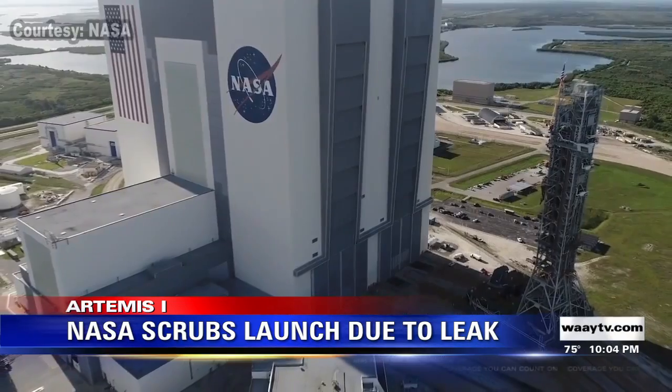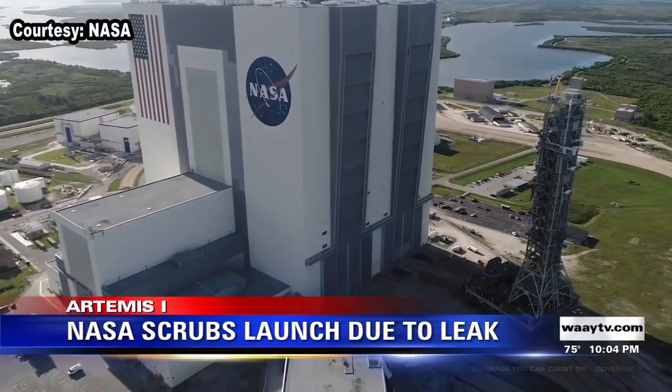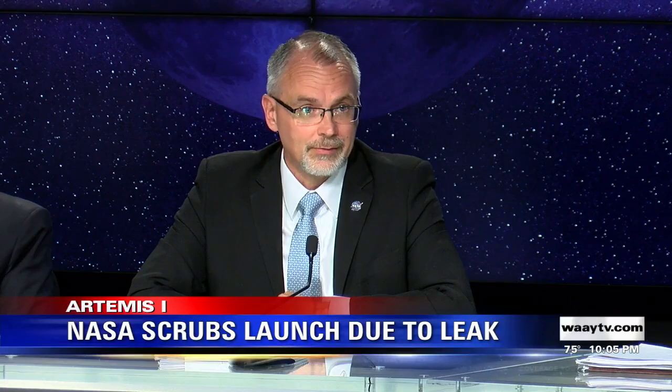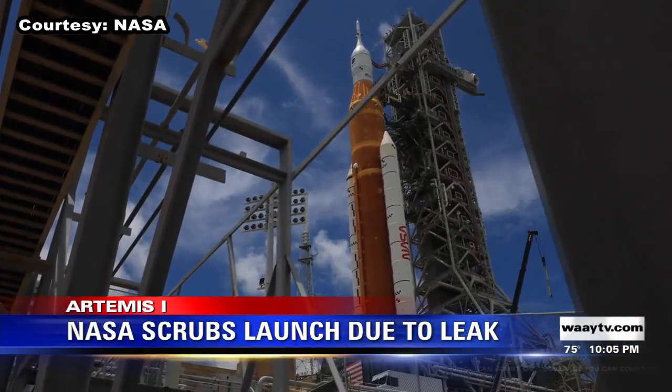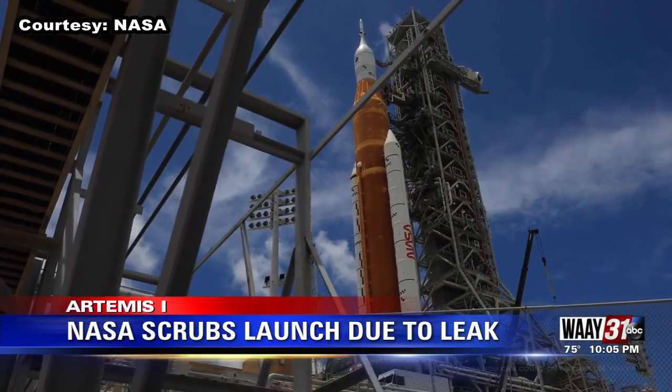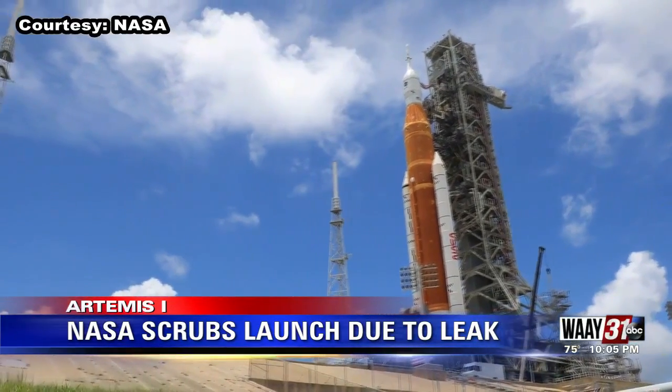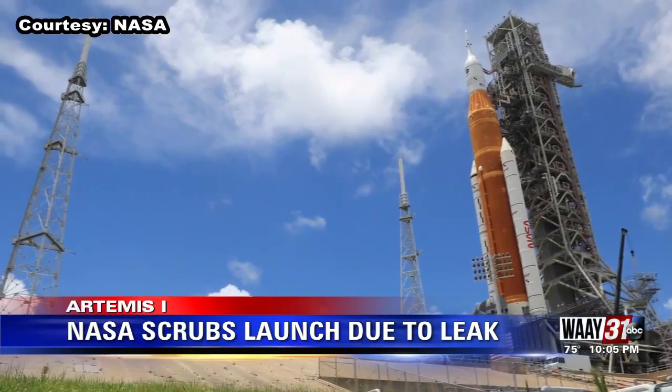The SLS will head back to the Vehicle Assembly Building, where crews will conduct tests to get it ready for its next attempt. We have to go back right now — we do not have an agreement with the range that we can launch when our batteries have not been tested after 25 days, and that runs out. Those batteries power the flight termination system, a way to destroy the rocket safely if something goes catastrophically wrong after liftoff.